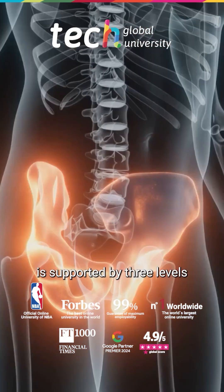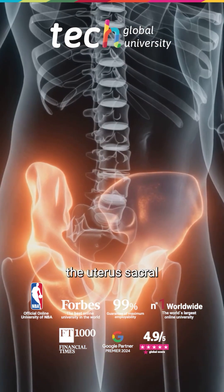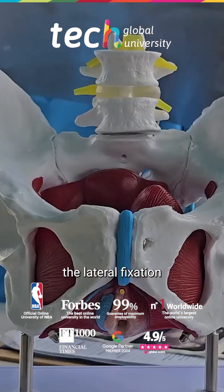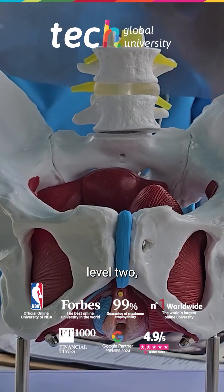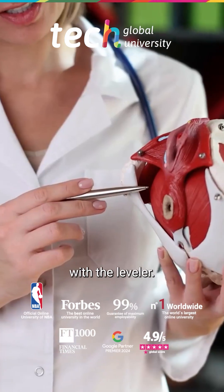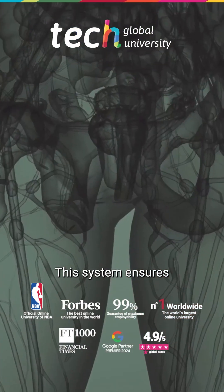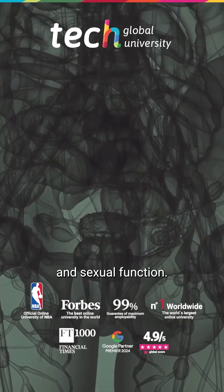The pelvic floor is supported by three levels: the utero-sacral cardinal complex (level one), the lateral fixation to the tendinous arch (level two), and the perineal body with the levator ani muscles (level three). This system ensures continence, visceral support, and sexual function.